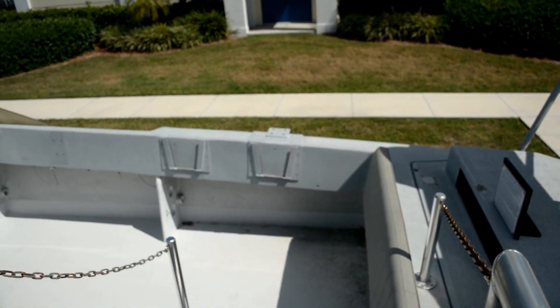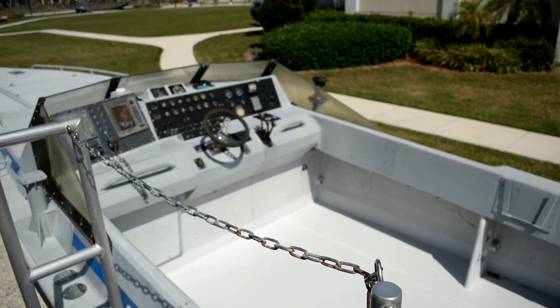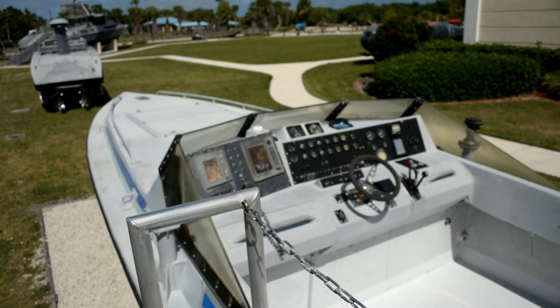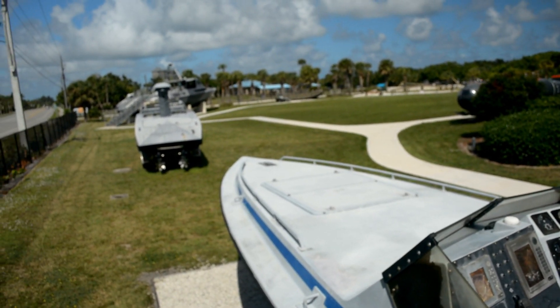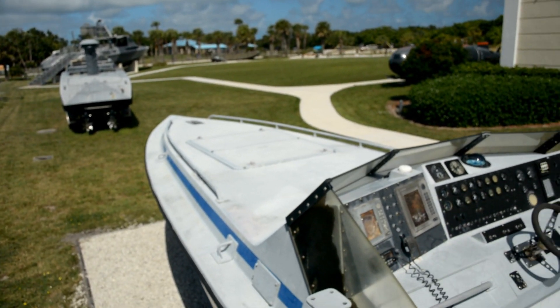This is a special operations craft. It could cruise at speeds of about 55 knots and carry up to 12 passengers. It was used for special missions that required speed.